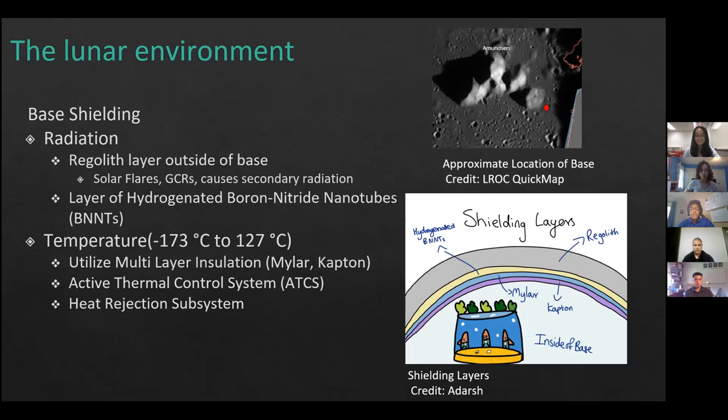The two main hazards our lunar base faces are radiation and temperature. To deal with radiation, a regolith layer will be placed on top of the base, protecting against solar flares and galactic cosmic rays. However, this causes secondary radiation in the form of neutrons, which can be shielded using a layer of hydrogenated boron nitride nanotubes (BNNTs) underneath the regolith layer. These hydrogenated BNNTs absorb neutrons through the use of hydrogen and boron.